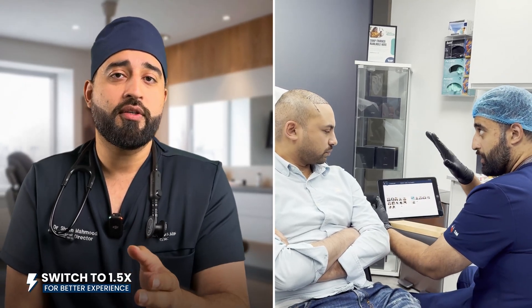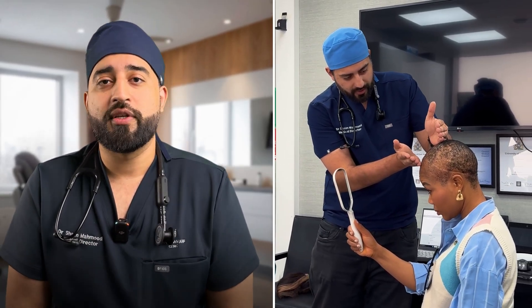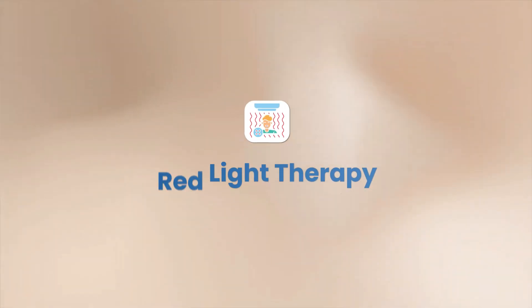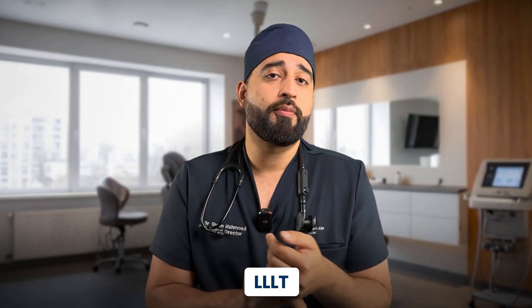Welcome back to this channel. I'm Dr. Sean Mahmood, a GMC certified doctor and a hair transplant surgeon at Royal Wolf Clinic. We help people restore their hairlines and their confidence every single day. Let's unpack red light therapy — it goes by many names: low-level laser therapy, photobiomodulation, or simply LLLT. It's one of the most talked about non-surgical solutions for early stage hair loss.